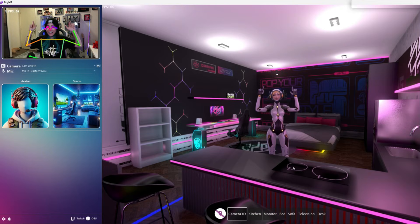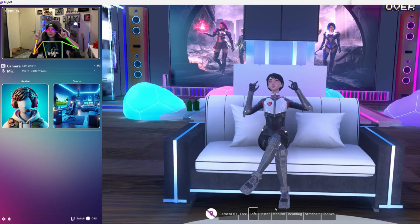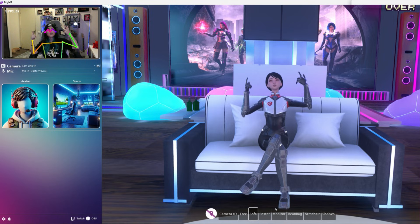Digimi supports body and facial motion capture using just a standard webcam and a microphone. Compatible with various streaming and video conferencing apps, Digimi provides you a new way to interact with your audiences.